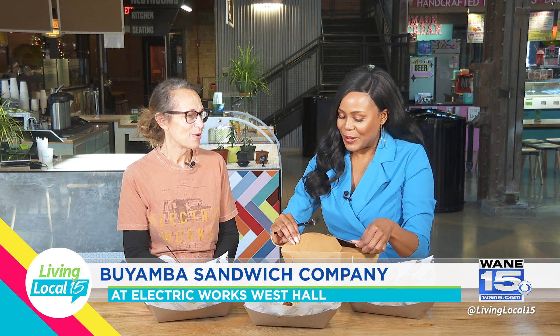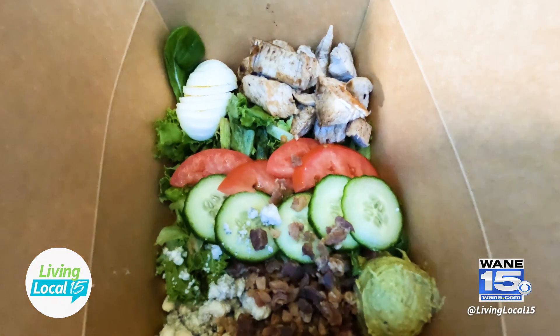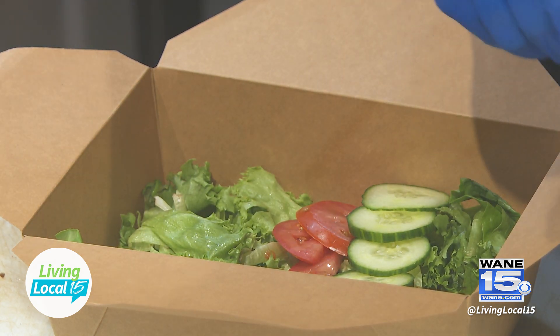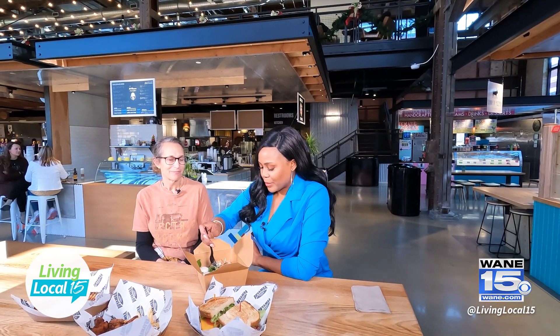In addition to sandwiches and chicken tenders, you have salads as well. Yes, you can build your own. This is the Cobb salad — it has chicken, house-made guacamole, fresh tomatoes, cucumbers, bacon, and egg. We don't use iceberg lettuce; all of our lettuces are heirloom lettuces, so they have a nice green crispness to them. And you've chosen our house-made blue cheese dressing.